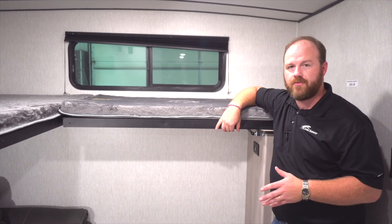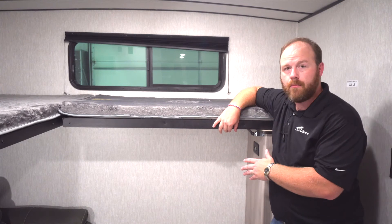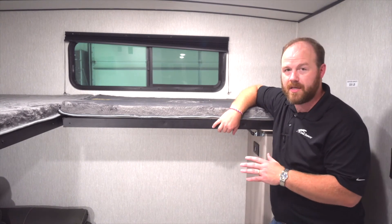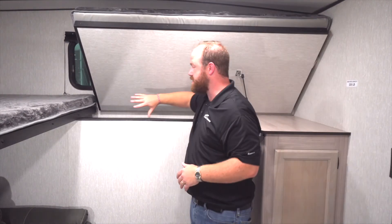Inside the bunk room of the 3272BH, we have really awesome storage with our max cargo center in the back. What's really cool about the max cargo center is that you have access to it from the outside and from the inside. Both bunks in the back bunk room will lift up so you have access down here to reach those items. There's a nice convenient shelf here for easy access for all those camp items.